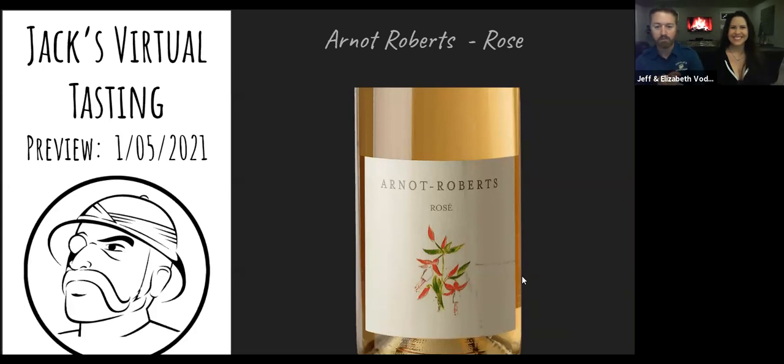I know it's unusual for me — almost always I've had these wines before. But this was picked based on the incredible experience I've had with all the other Arnott Roberts wines, so this is my first sip — kind of a blind tasting. And now that I've had a sip, I'm not at all surprised. Let's jump over to the slides. Alcohol content is 11%, pretty much standard on whites and rosés.